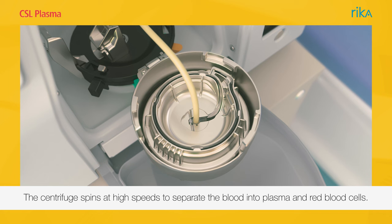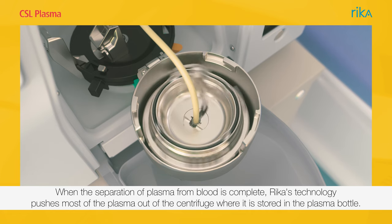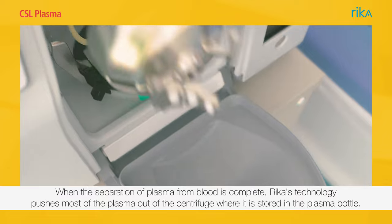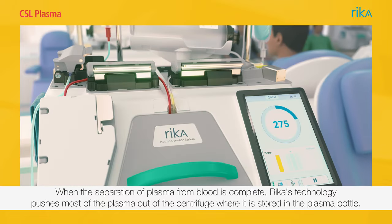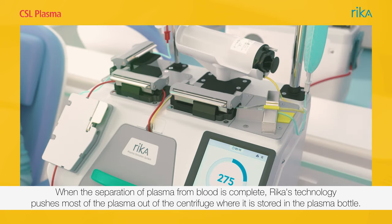The centrifuge spins at high speeds to separate the blood into plasma and red blood cells. When the separation of plasma from blood is complete, Rika's technology pushes most of the plasma out of the centrifuge, where it is stored in the plasma bottle.